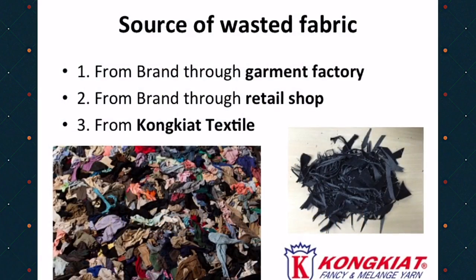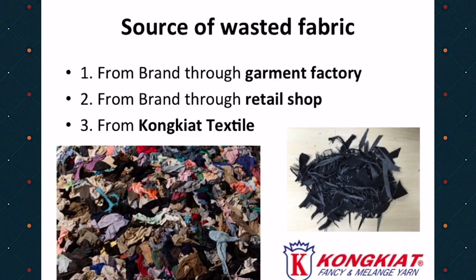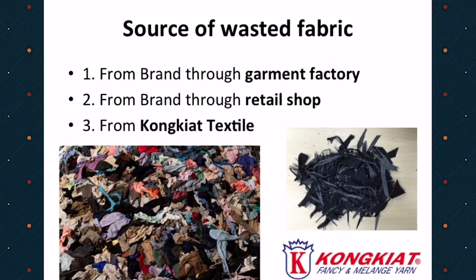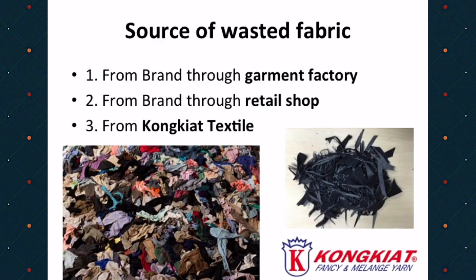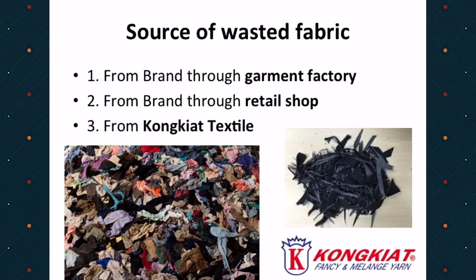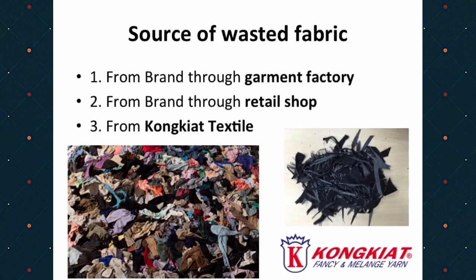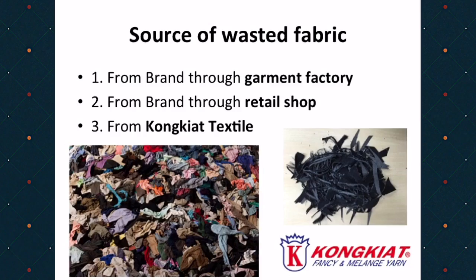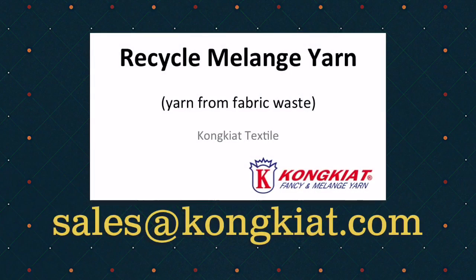There are many ways to acquire waste fabric. The first one, brand can order through a garment factory. The second one, brand can order through a retail shop as a recycle project for customers. Or the third one, Kongyat Textile can provide the waste fabric and the fiber. Thank you for watching.